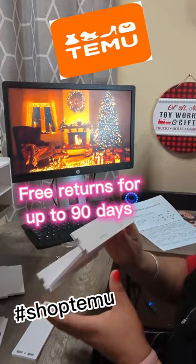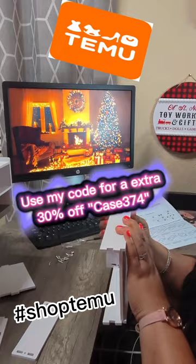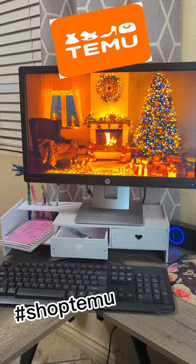And look how amazing that looks. So nice guys, really great quality. Temu has great items guys. So head over to Temu.com and also don't forget to download the Temu app.